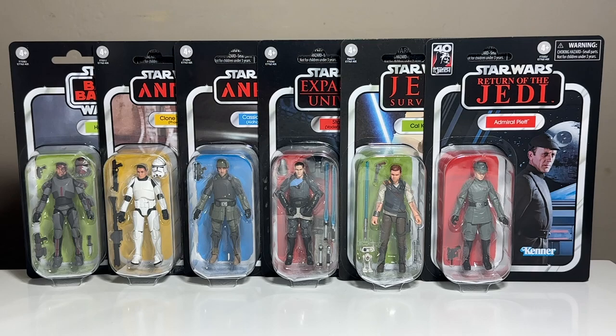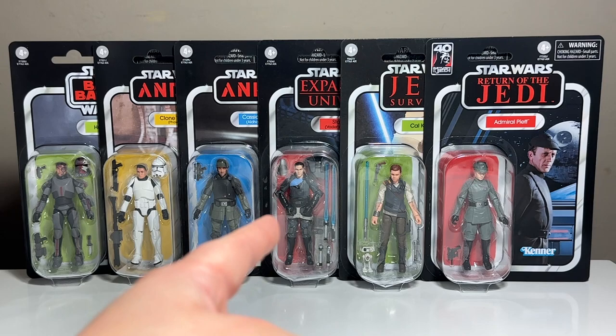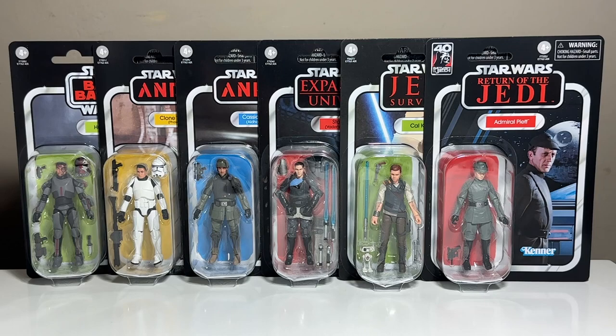Hello everybody and welcome to Victoria's Cantina where today we're taking a look at the latest wave of Hasbro Star Wars The Vintage Collection. I got two cases of this latest wave from Entertainment Earth. You get two Hunters, two Cassian Andors Aldhani Mission, one Clone Trooper, one Starkiller, one Cal Kestis, and one Admiral Piett. I kind of feel like maybe it should have been two Clone Troopers instead of two Andors, but in any case it is what it is.